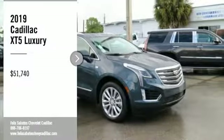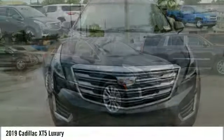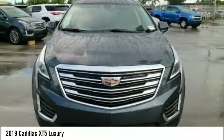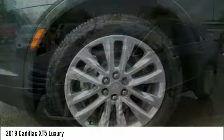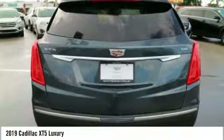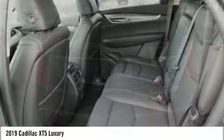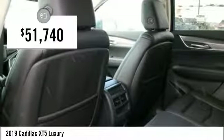Looking for the right vehicle? Check out the 2019 Cadillac XT5. The Cadillac XT5 was crafted to adapt to your needs while expressing your distinctive sense of style. Visually striking and intelligently designed, this crossover outsmarts any task with progressive technology and an accommodating interior and is priced below $55,000.